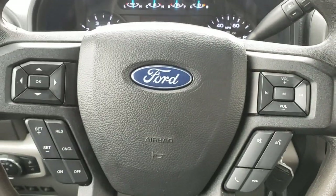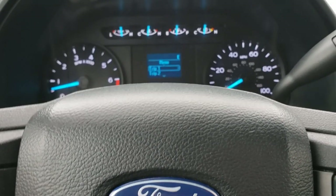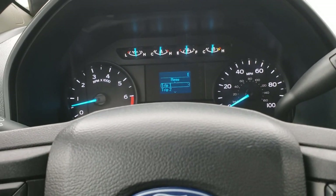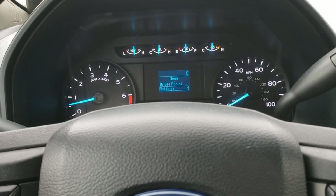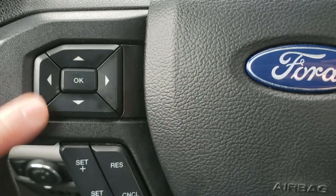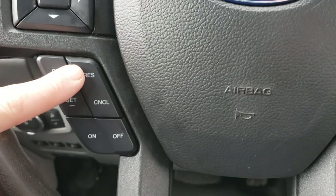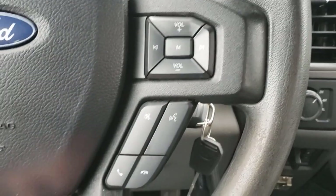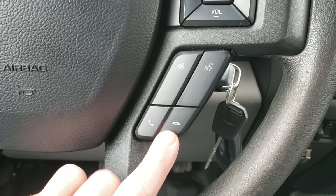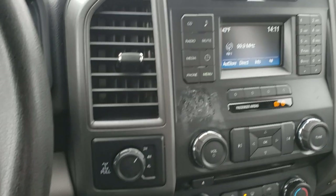Here we have your steering wheel controls. This left cluster controls the menu display, where you can change trip info, fuel economy, and vehicle settings. This is your cruise control: on, off, set, resume, and cancel. Here are your hands-free phone controls: answer, hang up, mute, and voice commands. These are your radio controls — volume up and down.